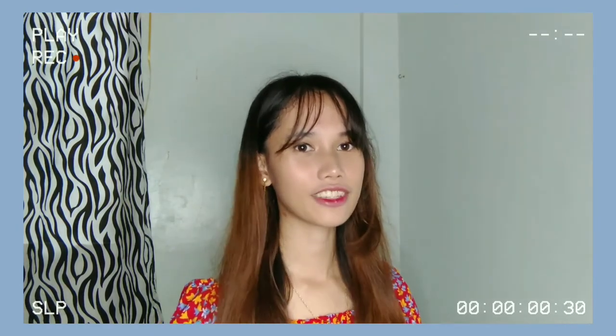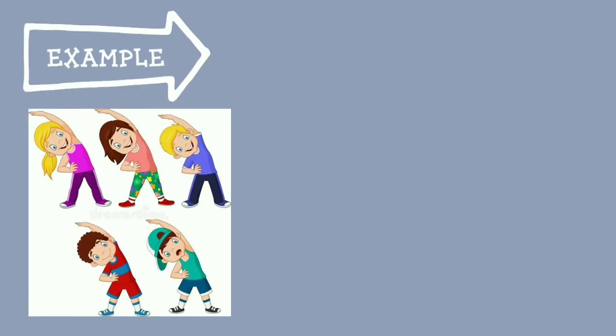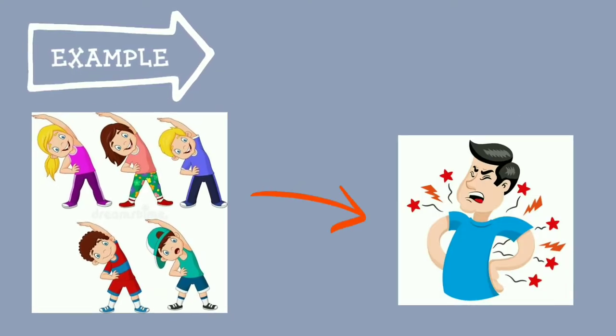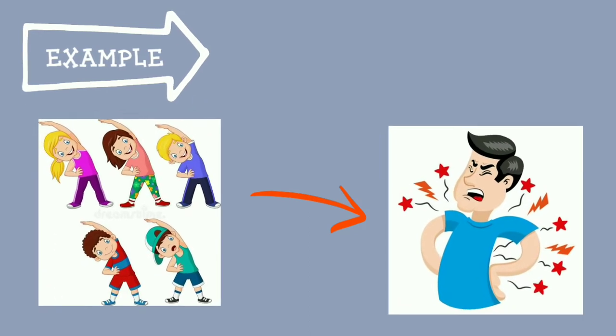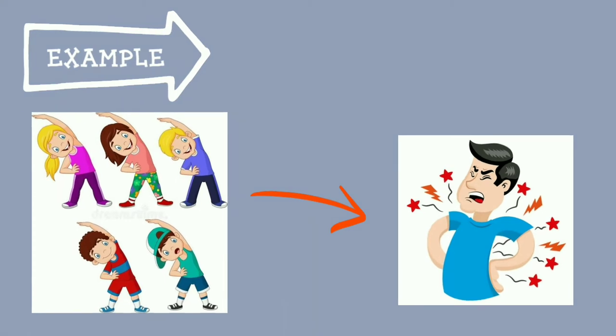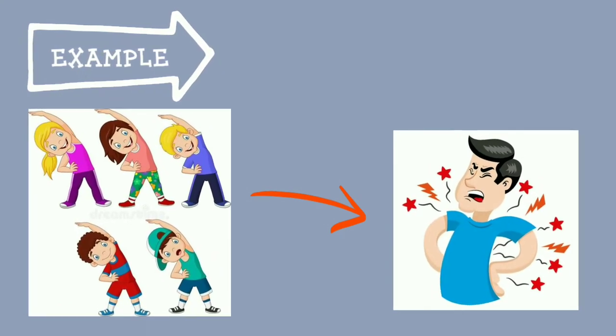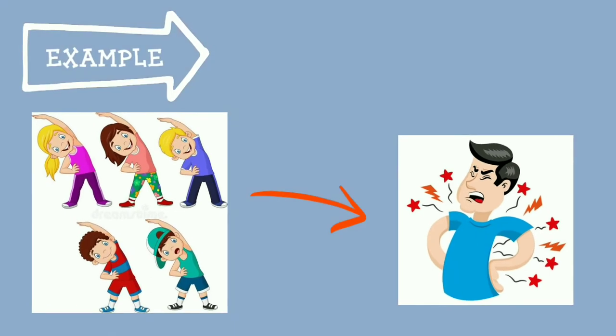The body becomes accustomed to exercising at a given level. Repeatedly practicing a skill or activity makes it second nature and easier to perform. For example, beginner exercisers tend to feel achy and sore, which is normal because their body is not used to it. But once they repeatedly do the exercise, their body will adjust to a new activity level and they will get used to it.